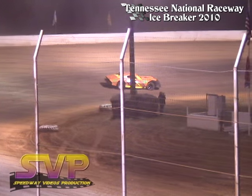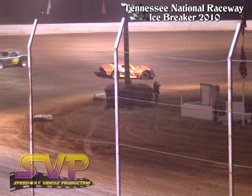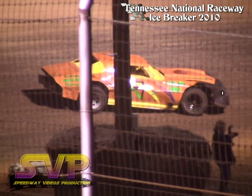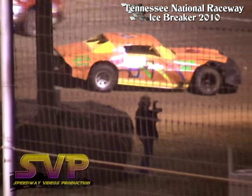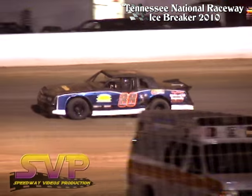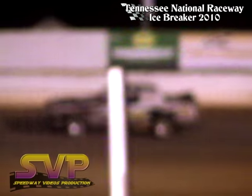Got one spot at the back of the pack. Caution flies on the speedway — we got one spot over in turns 3 and 4. The number 88 car of J.J. Hall will bring us back to the green flag. John Whaley in second, Chris Hopper in third.